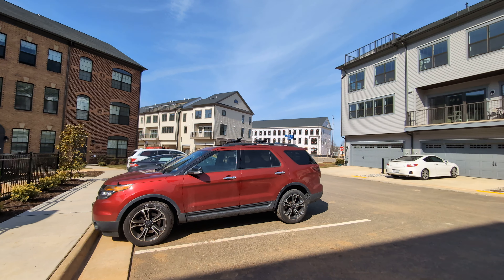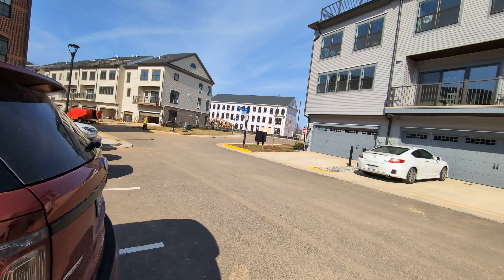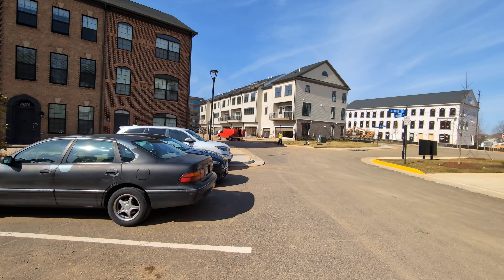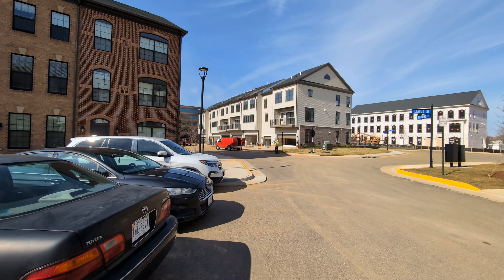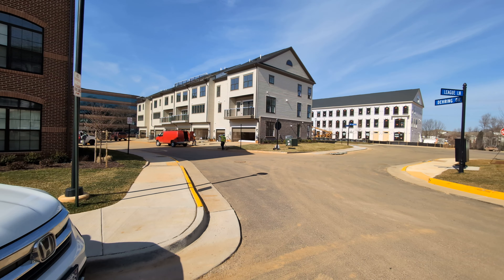Units 49 to 56 — everyone closing kind of in the next couple of weeks. Lots going on. Units 49 to 51 are in some final punch-out. That's the opposite end of the building, nearest to me just here.